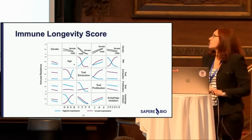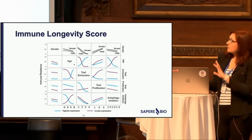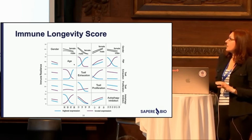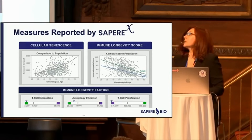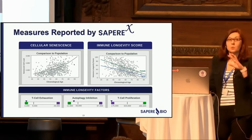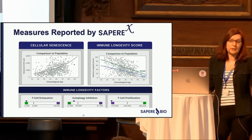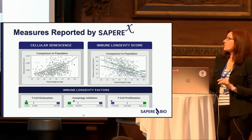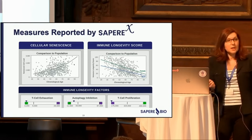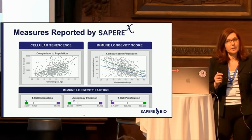The immune longevity score we use as an immune marker is a machine learning algorithm that captures T cell exhaustion, T cell proliferation, and autophagy inhibition. When we report the IPRX metrics — cellular senescence and immune longevity score as a top-level value — we can place your patient in the appropriate category, but we also report on T cell exhaustion, autophagy, and T cell proliferation individually, so clinicians can see further down molecularly where the potential vulnerability comes from.